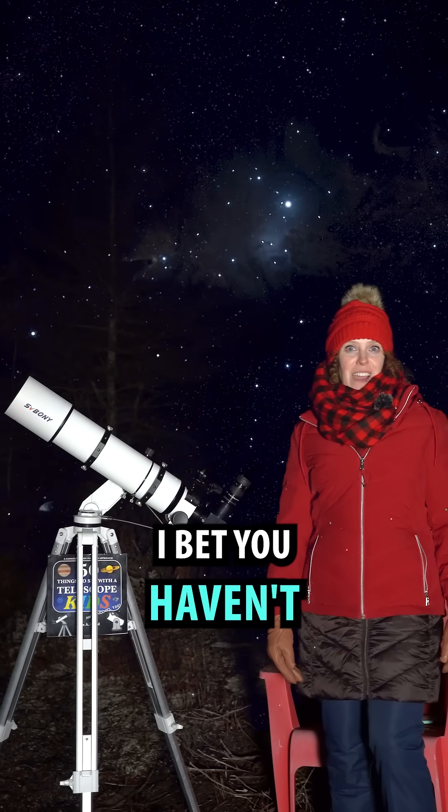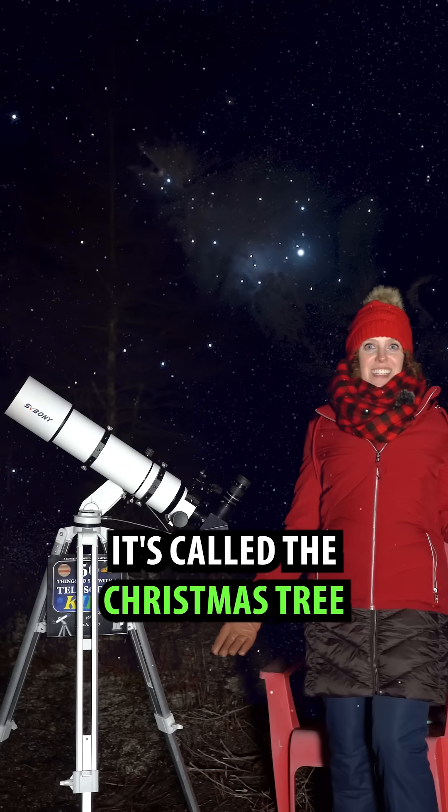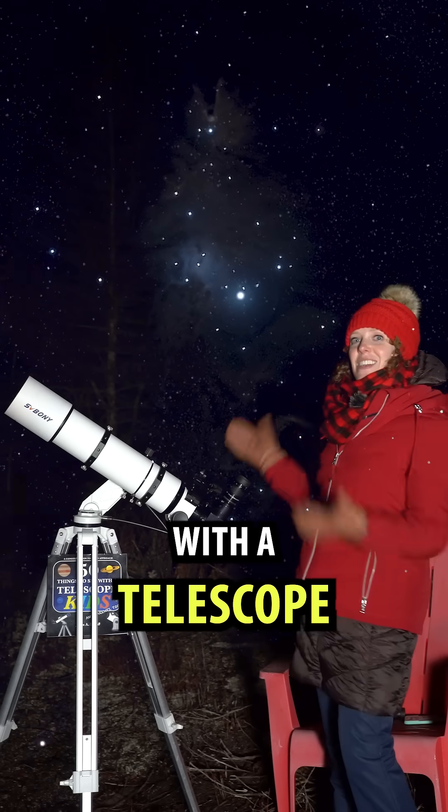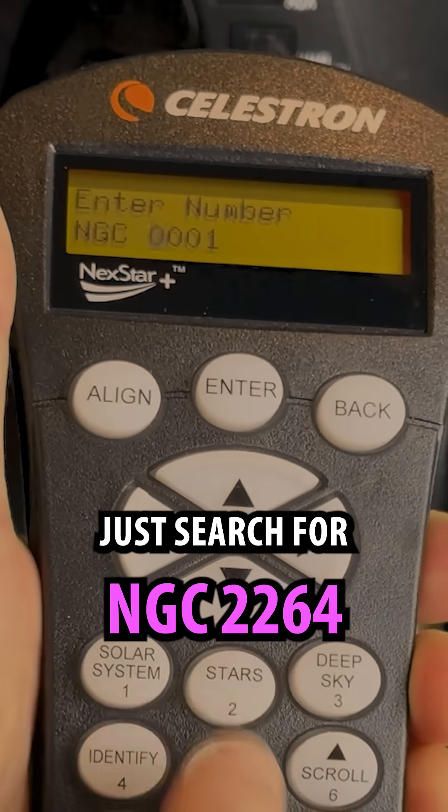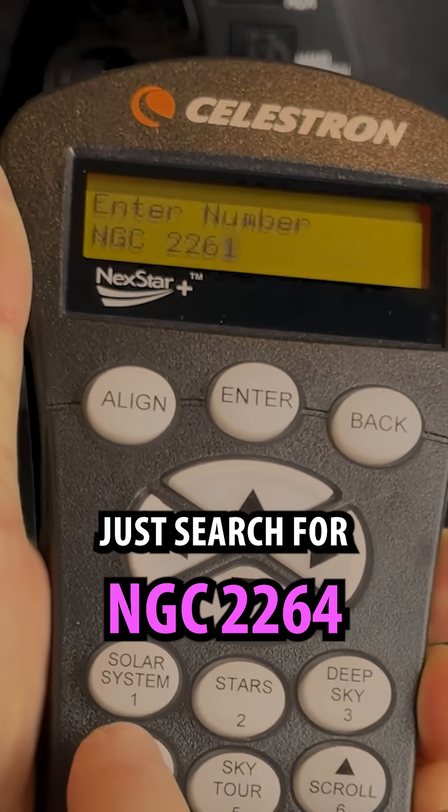Here's a festive star cluster I bet you haven't heard of. It's called the Christmas Tree Cluster, and you can see it with a telescope. If you have a computerized telescope, just search for NGC 2264.